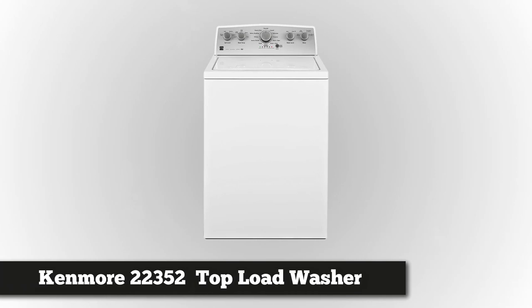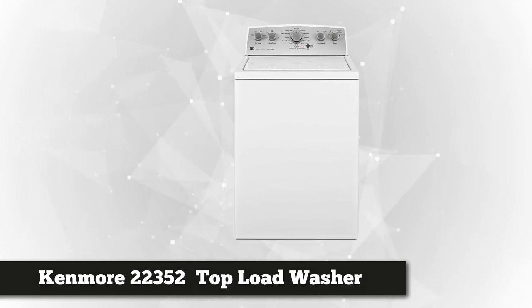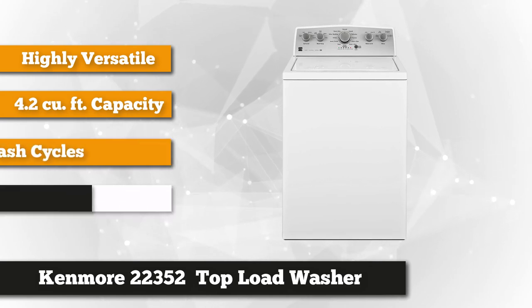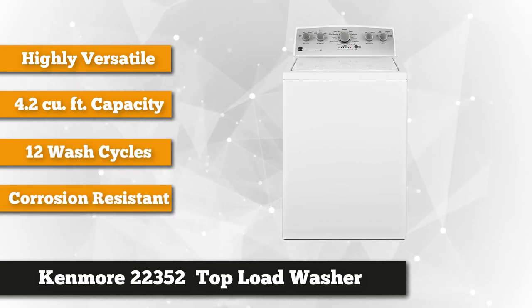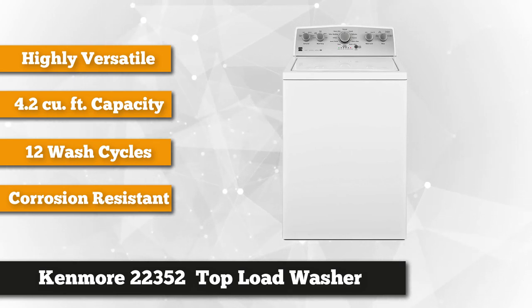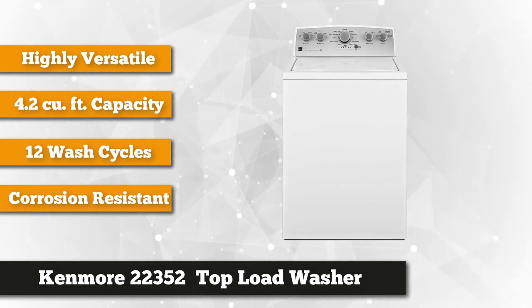Number one on our list is Kenmore's 4.2 cubic foot Top Load Washer. This versatile washer is most preferred by housewives as their laundry companion because of its remarkable features. It places control at your fingertips with a multitude of settings — the 12 wash cycles allow you to find the right cleaning care option for your clothes and heavy stuff.